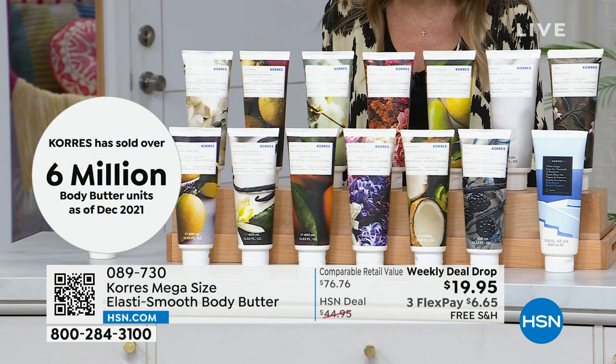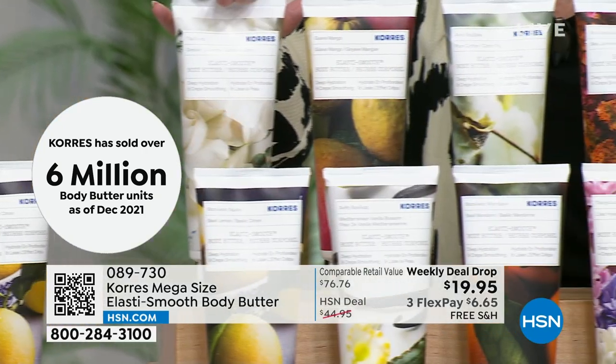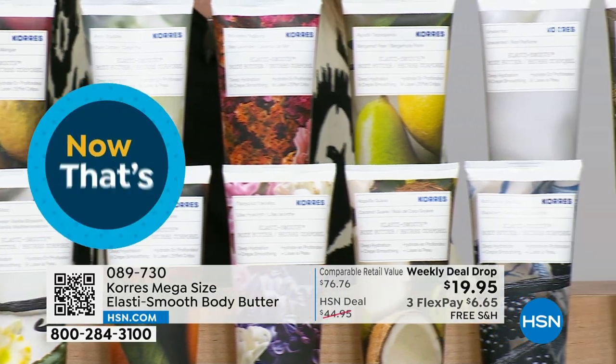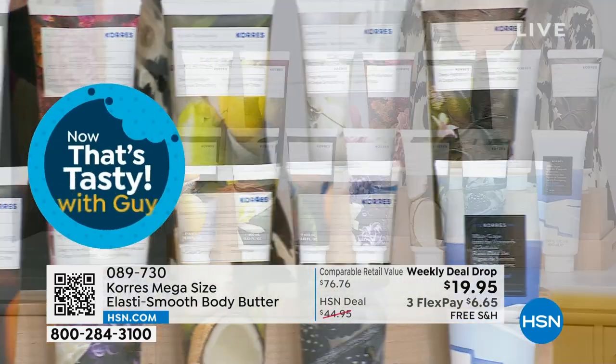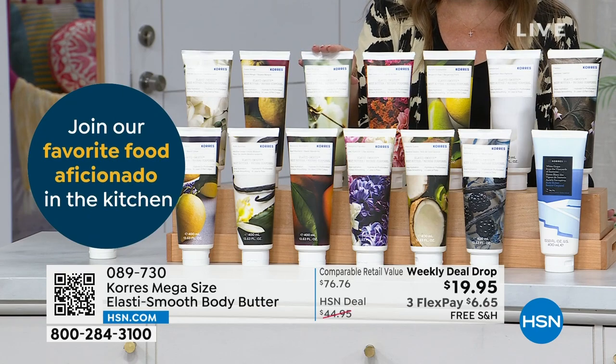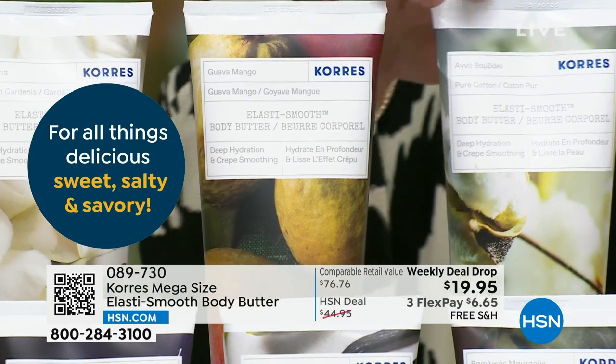We stopped counting in December 2021, and this is the mega size, the ginormous size. Most people are buying multiples. My favorite is pure cotton because it smells like fresh linens. I love guava mango because it has that juicy citrus vacation vibe. I love gardenia because of those big, fresh white blooms.